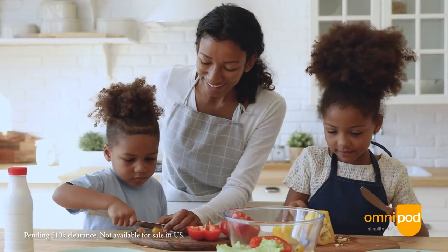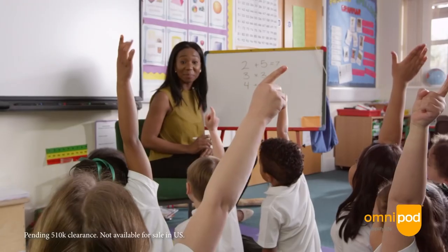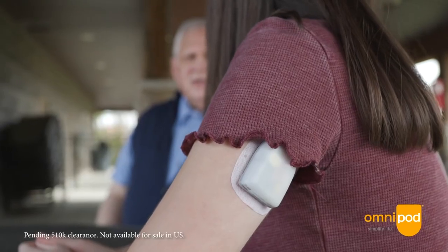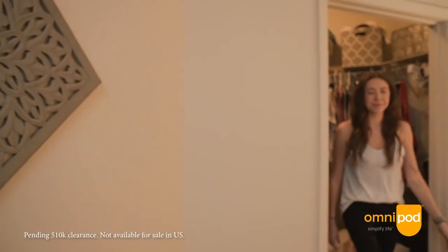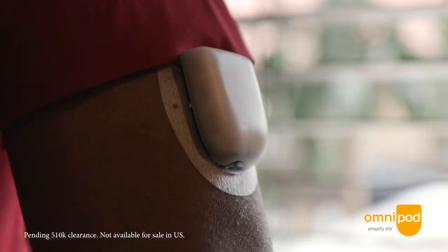This is also the first AID system to give the user full smartphone control. The user can customize their glucose target in 10 mg/dL intervals from 110 to 150 mg/dL. In mmol/L terms, that's in 0.6 increments — so 150 mg/dL is 8.3 mmol/L and 110 mg/dL is 6.1 mmol/L. The system's algorithm takes into account the amount of insulin on board and makes adjustments based on that information.